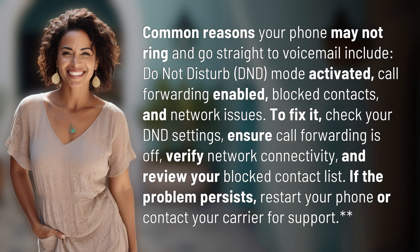Common reasons your phone may not ring and go straight to voicemail include Do Not Disturb (DND) mode activated, call forwarding enabled, blocked contacts, and network issues.